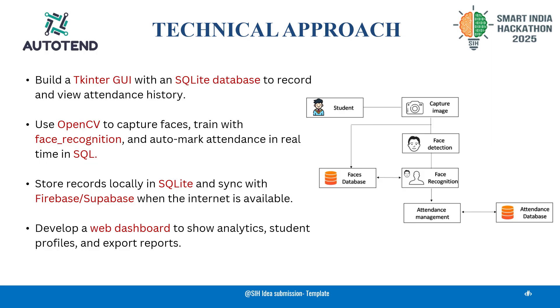We use OpenCV to capture and train face models in real-time, marking the respective attendance in SQLite. A Tkinter GUI makes it easy for teachers to register and review records. When the internet is available, the data syncs to Firebase, which enables centralized access.